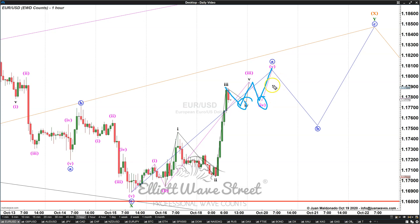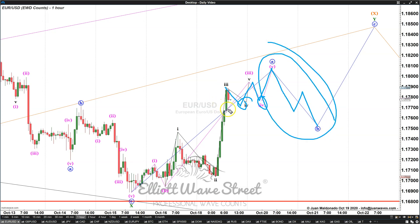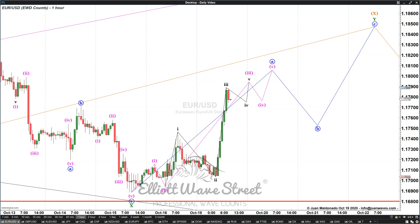But once it completes this move, then we should get ready for the three-wave sequence for the B wave, and that's where we are going to jump into the swing trade to 1.1840. If this B wave is deep enough, that would be fantastic because we can have a better room to follow the move to the upside.